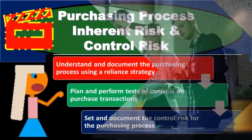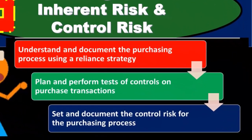Recall that within the auditing process, we want to consider the inherent risk first.